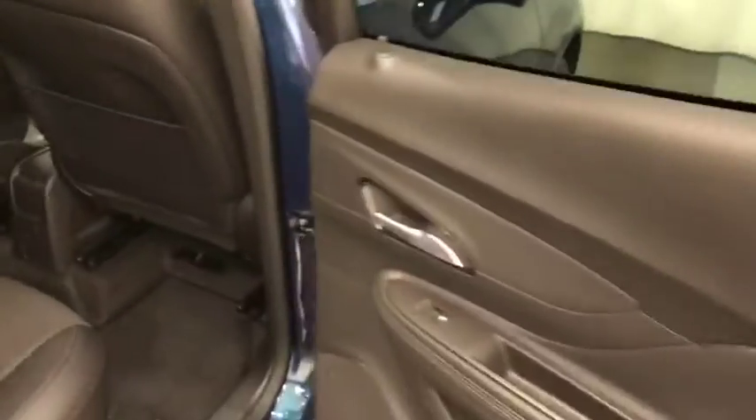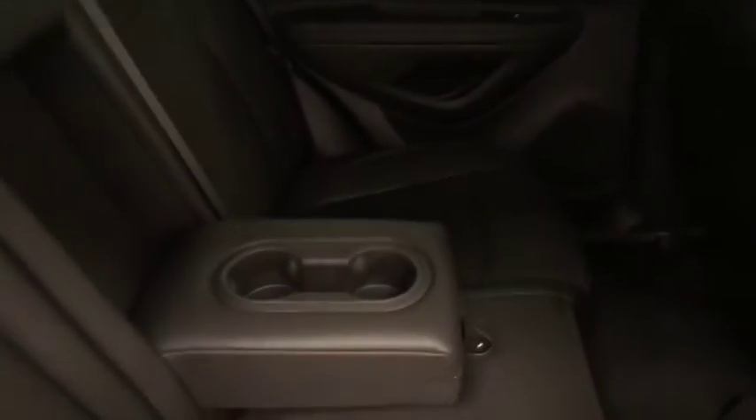Rear options include power windows, 60-40 split bench seats with a center armrest and cup holders, and fold-down seats for more storage space.